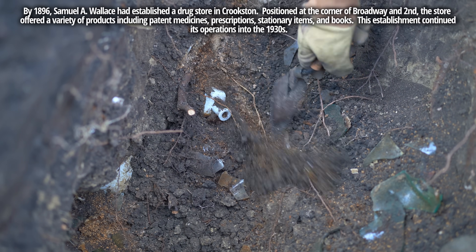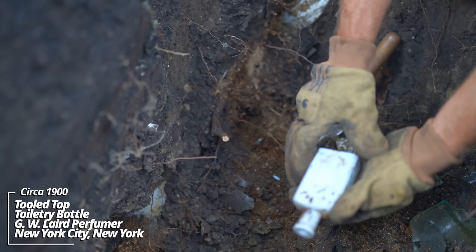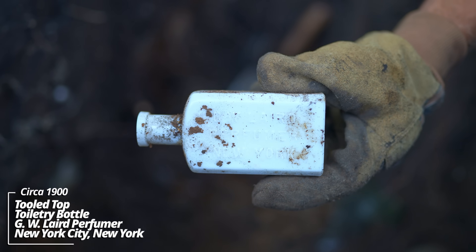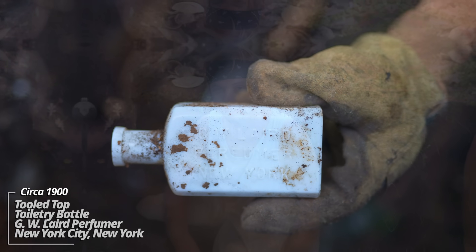Look at this - milk glass bottle. See, another G.W. Laird Perfumer, New York. You don't see these milk glass pieces very often. This is a really special bottle.